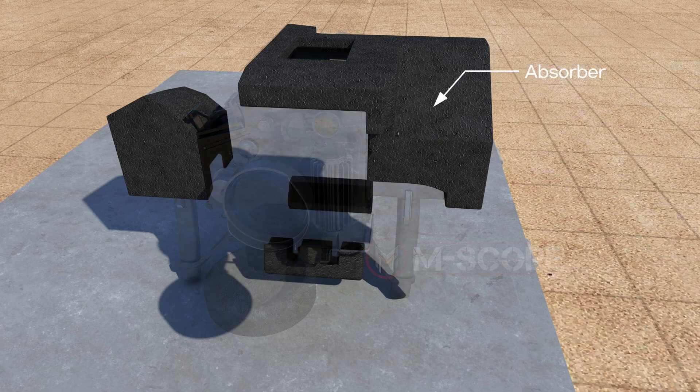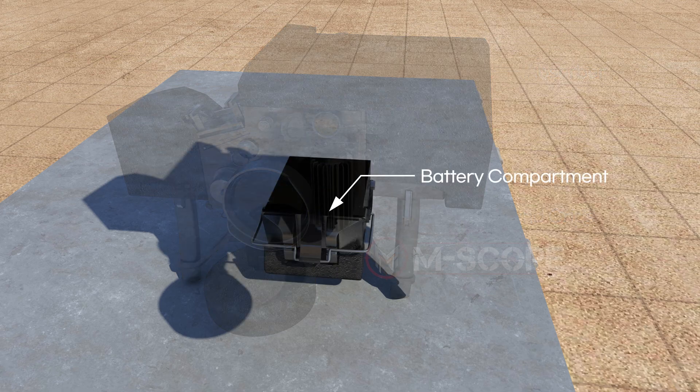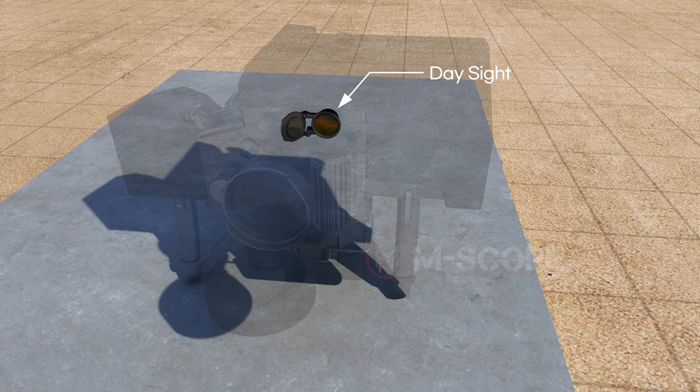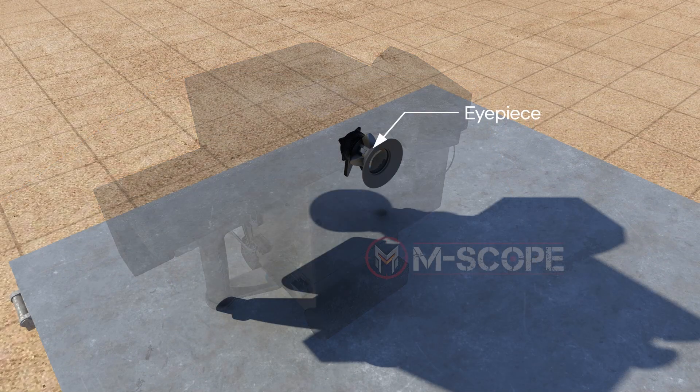The command launch unit is composed of shock absorbers, hand grips, battery compartment, day sight, night vision sight, and eyepiece.